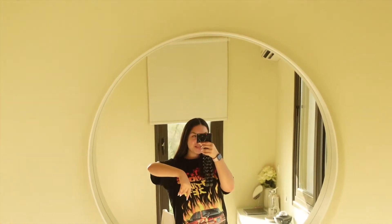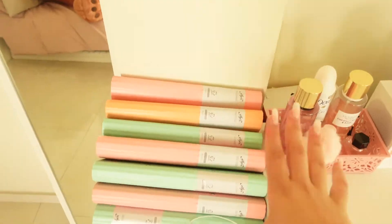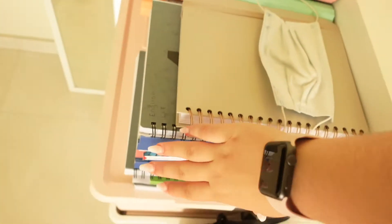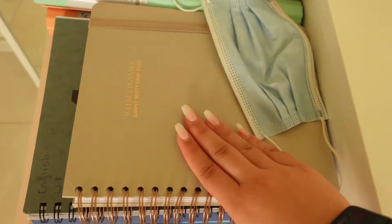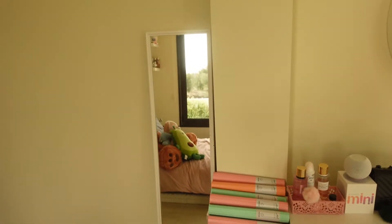One of my absolute favorite things is my white mirror — I use this all the time. I feel like it's really opened up my room a lot more. I've got all my binders and folders for my subjects, and here I keep all my textbooks for school because I have to change my bag every day. I've also got my planner from Amazon.